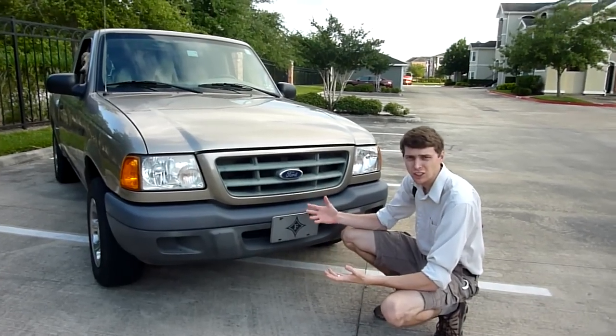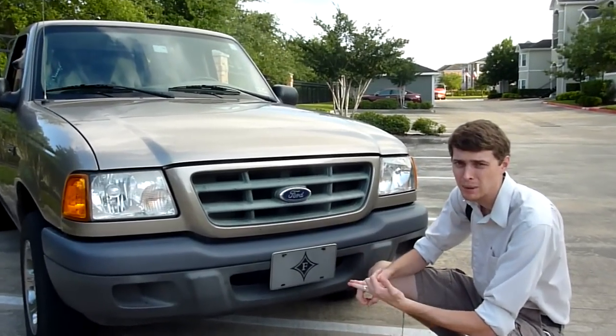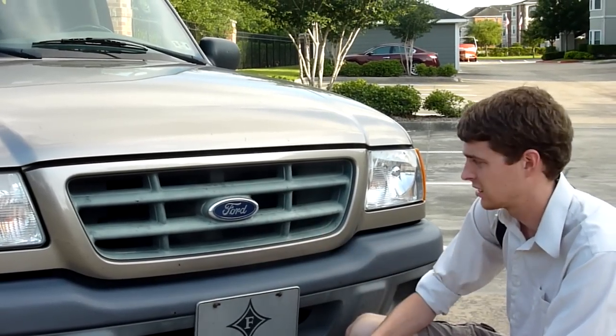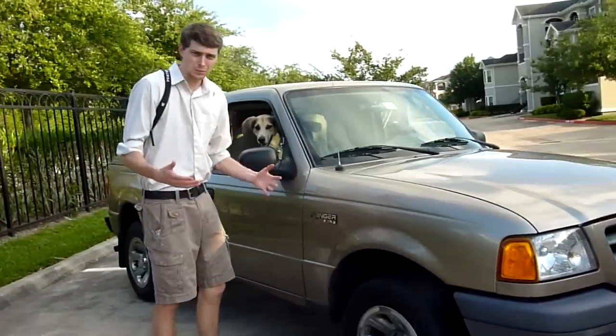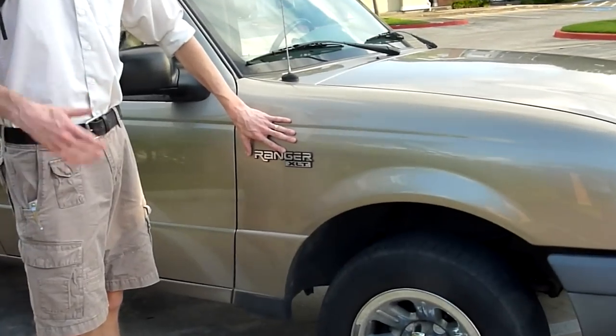Each truck comes with a particular set of markings that tells you the genus and species of the truck. This particular truck is a Ford, in the Ford genus. If you go over to the side, or sometimes the back, it'll tell you the exact species. The species of this one is a Ranger.